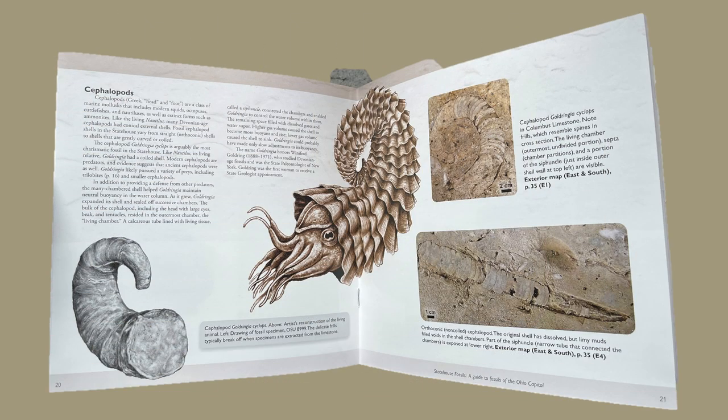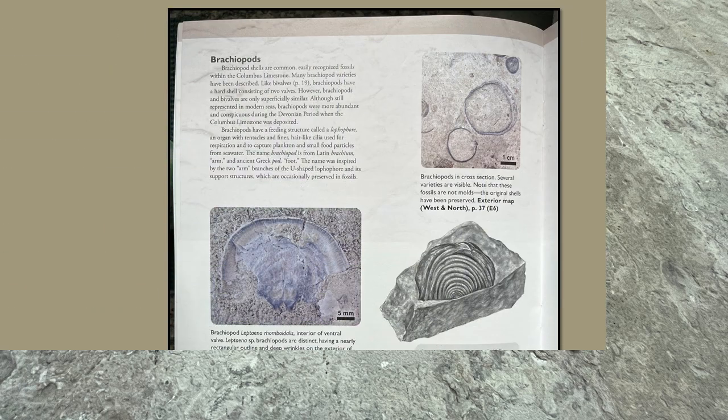Cephalopods, which is Greek for head and foot, are a class of marine mollusks that include modern squids, octopuses, cuttlefish, and nautiluses, as well as extinct forms such as ammonites. We all know that they were all created at the same time in six days. We have found tons of brachiopods, especially in Texas — just tons of limestone, literally bucket loads of them. And there are those in the walls. Brachiopod shells are common, easily recognized fossils within the Columbus limestone.